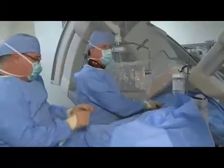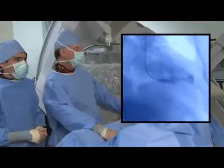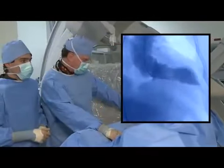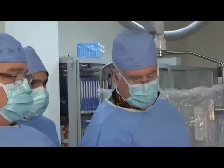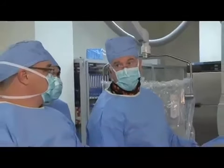Pigtail going up for the LVgram. This is just going to be a routine angioplasty, stent delivery, and an IVUS at the end.